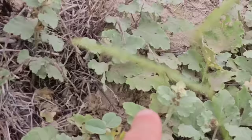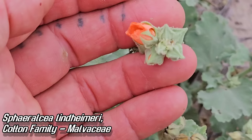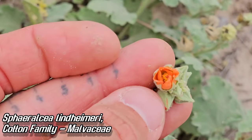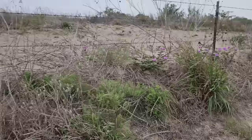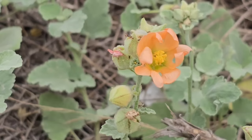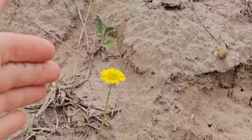Right here we got Sphaeralcea lindheimeri, another sand sheet endemic. Broad leaves — really cool Sphaeralcea right here. Too bad none of the flowers are open, but you'll see this all the way up into San Antonio if you're coming from the border. Grows on these sandy soils. Look at those calyxes, look at those green sepals before they unfurl, and then there's that really showy flower. Not open yet — which is good, because if it was open that would mean it was hot as hell. You can see the stellate trichomes all over it.